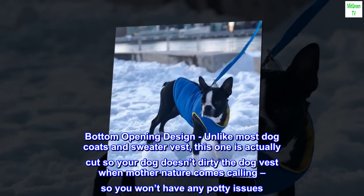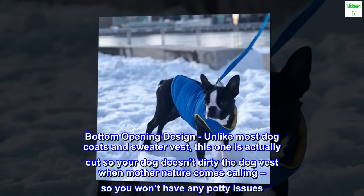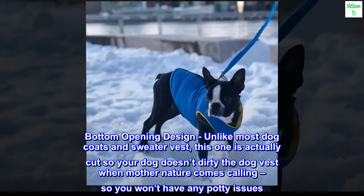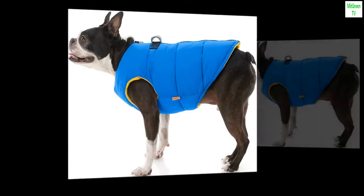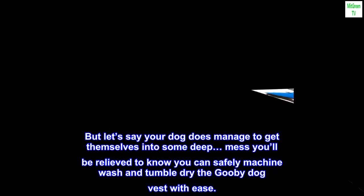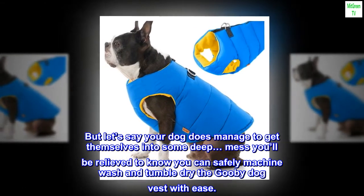Bottom opening design — unlike most dog coats and sweater vests, this one is actually cut so your dog doesn't dirty the dog vest when mother nature comes calling, so you won't have any potty issues. And if your dog does manage to get into some mess, you can safely machine wash and tumble dry the Gooby dog vest with ease.